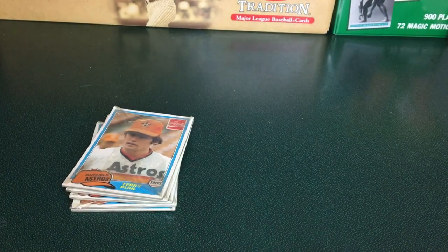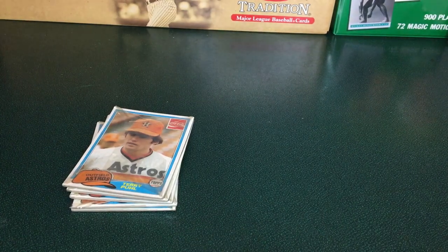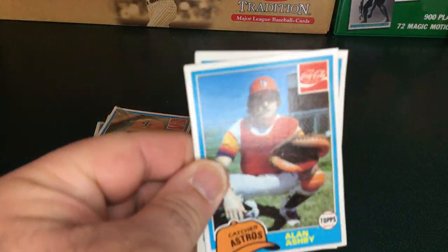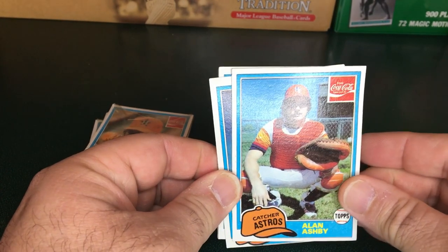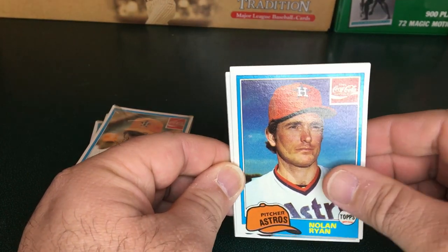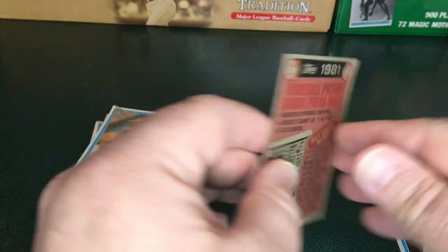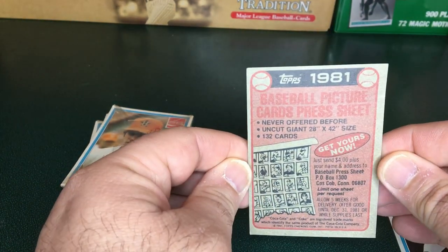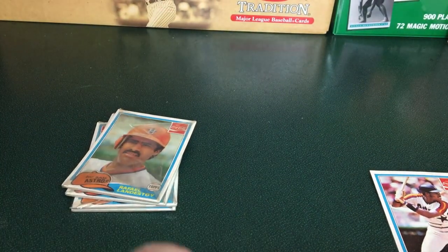So if we open this up here — the plastic is pretty brittle, I think that's a good sign. We have — trying to do this so that the glare isn't on there — Alan Ashby. Oh, how about that? Nolan Ryan right off the gate. And Cesar Cedeno. And of course the last card here is kind of a topper card. But that's great — got a chance to get a Hall of Famer there in the first pack.